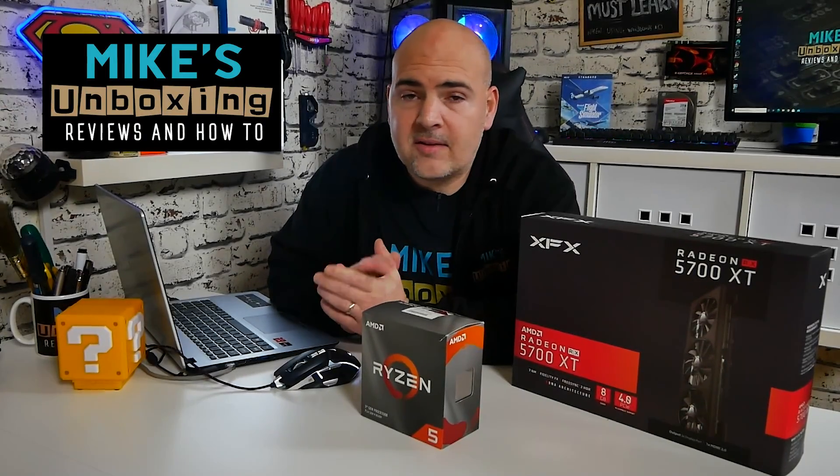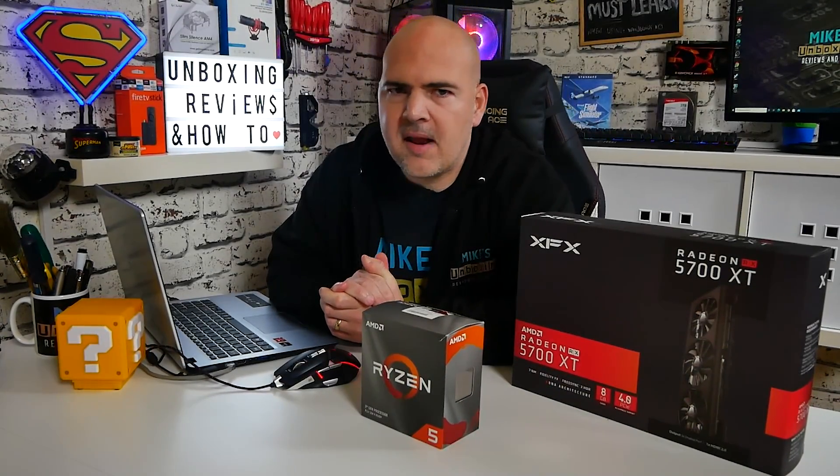Hi, this is Mike from Mike's Unboxing Reviews and How To, and today we're going to take a look at a £1,000 Christmas PC that you can actually build. Keep watching to find out more.